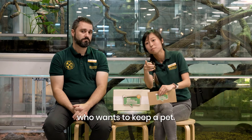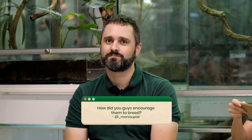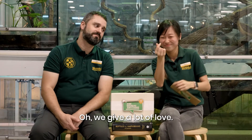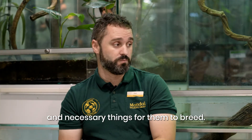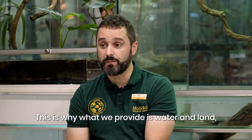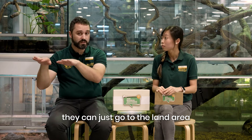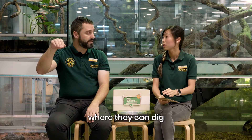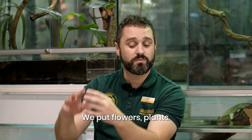That's very important – all of you out there who want to keep a pet: think and read. Next question: how did you encourage them to breed? We give a lot of love! For these animals to breed, they need to have the correct habitat. They dig on the ground to lay and bury the eggs. We provide a water-and-land area where the animals can spend time, and when they need to nest, they can go to the land area. They have sun and plants where they can dig and lay the eggs – it's a very romantic area! We put flowers and plants.